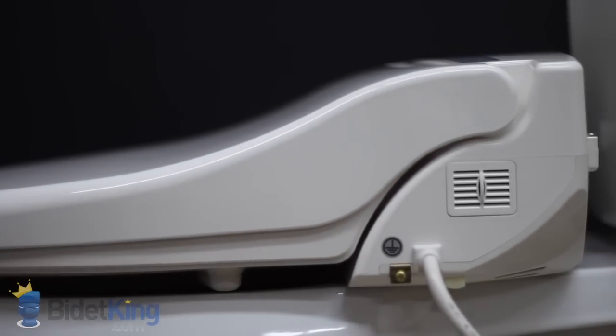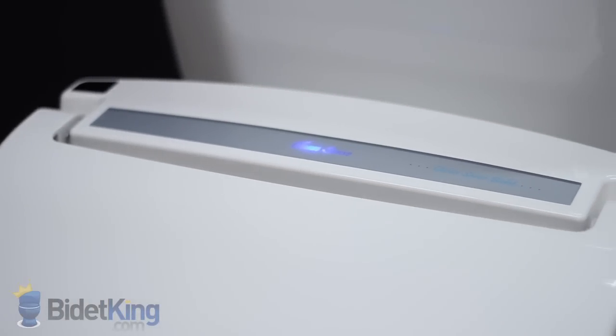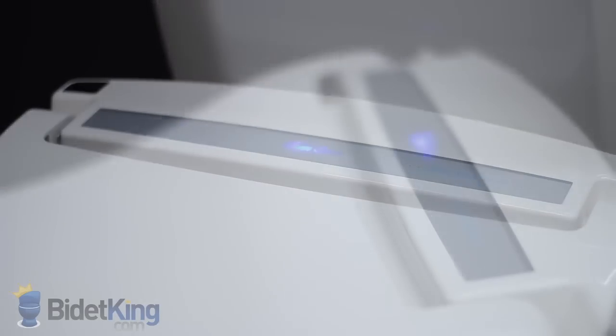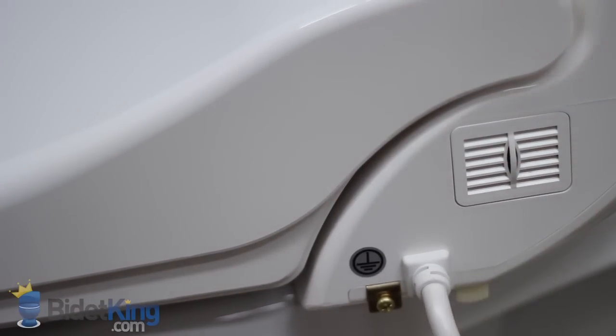CleanSense bidet seats have a nice contoured shape. Across the top of the bidet, we see a simple LED nightlight behind the logo. It's blue when the seat is cold and turns red when the seat is heated. On the right side of the unit, we see the replaceable deodorizer and electrical cord outlet.